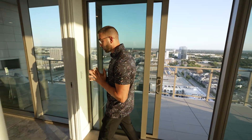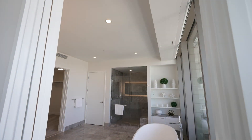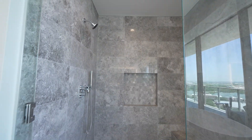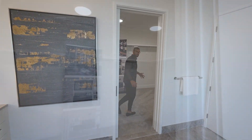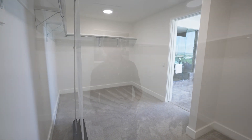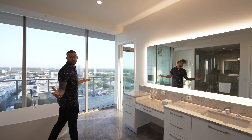Heading back inside to check out the other bathroom — this could be his or hers, whatever floats your boat. Tall ceilings, a standalone bathtub, marble countertops, light-up mirrors, a big tall open shower, cabinetry, storage, and a beautiful giant walk-in closet. It's very similar to the other side — tons of space, marble floors throughout. I just think this place is absolutely stunning. What else could you want?